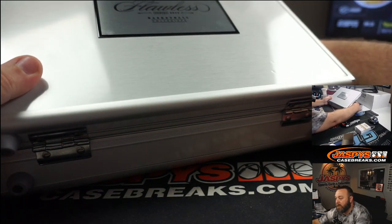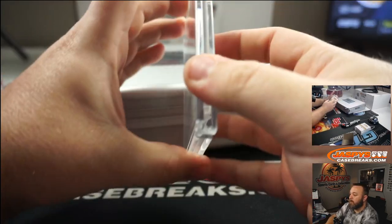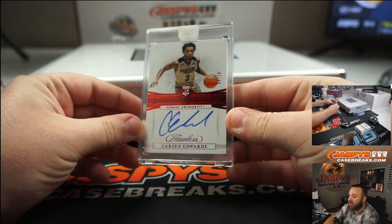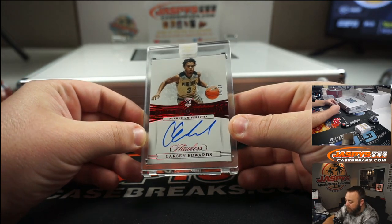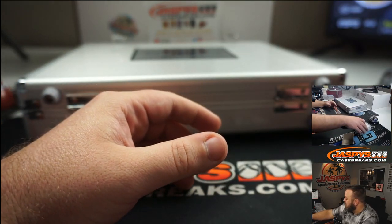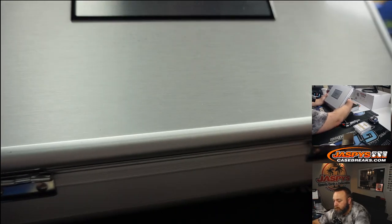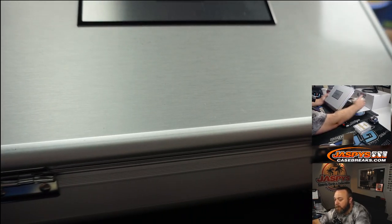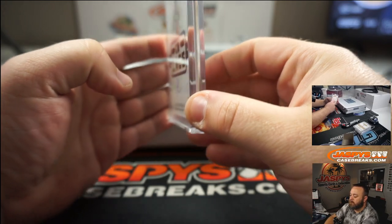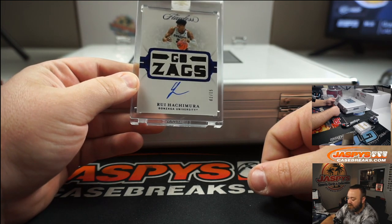First in-case card — Carson Edwards, Ruby and auto, 4 of 20, from Purdue University. Very nice card there. Now from the middle: patch and auto, Rui Hachimura, Go Zags, 2 out of 15.